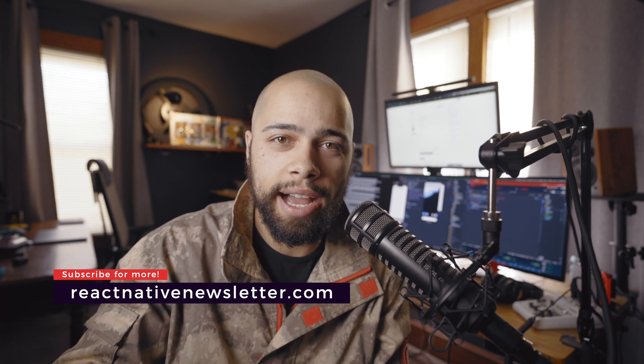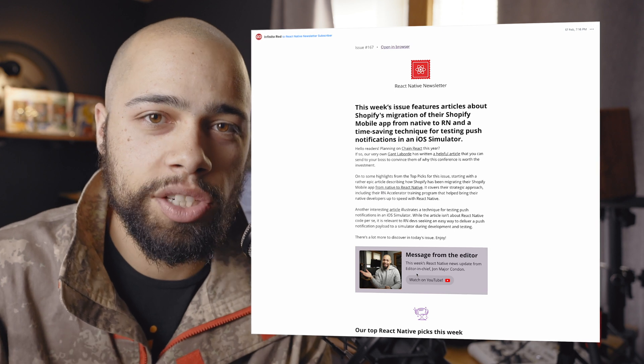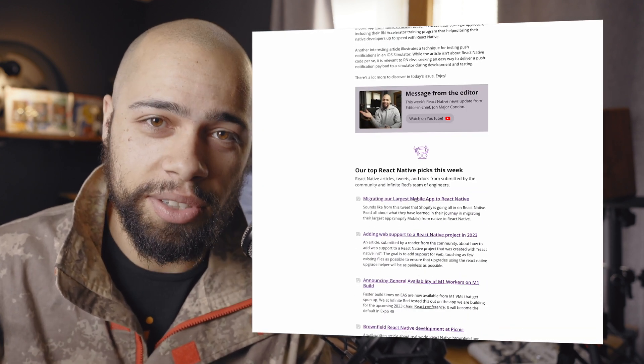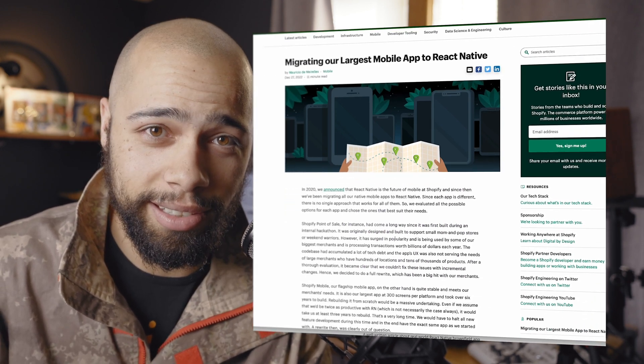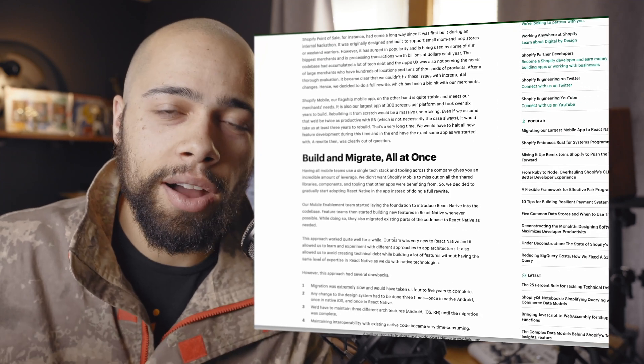Since 2020, Shopify has gone all in on React Native. They first rebuilt their Shopify Point of Sale, which spawned originally from an internal hackathon. Because that rewrite was such a success, it seemed time to rewrite the flagship product, Shopify Mobile — which, mind you, has over 300 screens and took over six years to build.